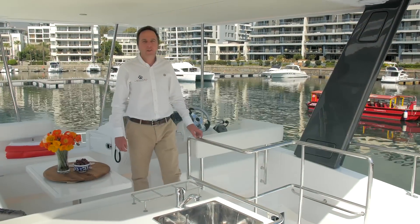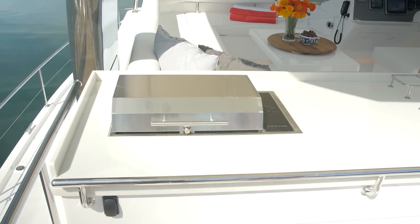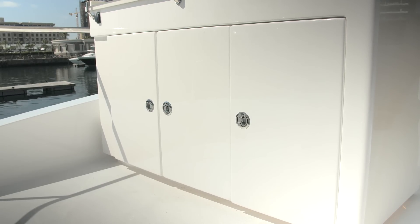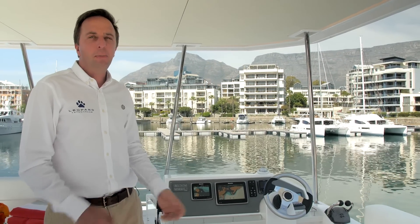In addition, a first for a Power Cat this size is a wet bar with electric grill. There is also an option to fit an ice maker and a bar fridge. If necessary, the flybridge can be fully enclosed to be shielded from the elements.